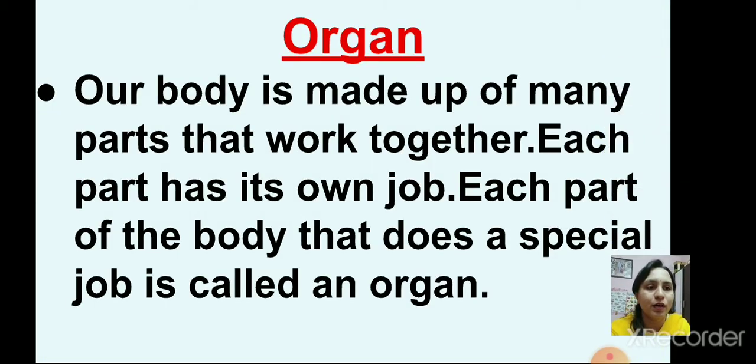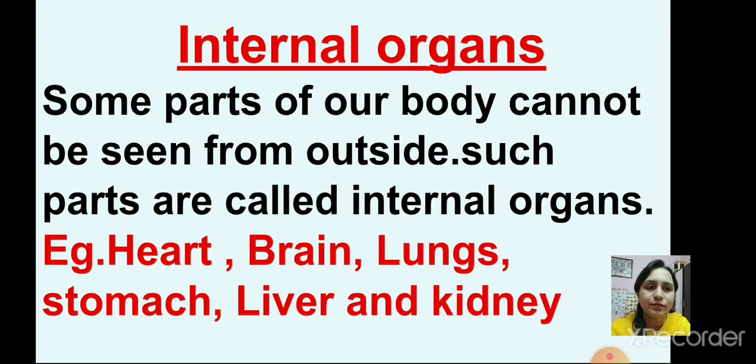We learnt about organs. Our body is made up of many parts that work together. Each part has its own job. Each part of the body that does a special job is called an organ. Then we had learnt about internal organs. Some parts of our body that cannot be seen from outside are called internal organs.